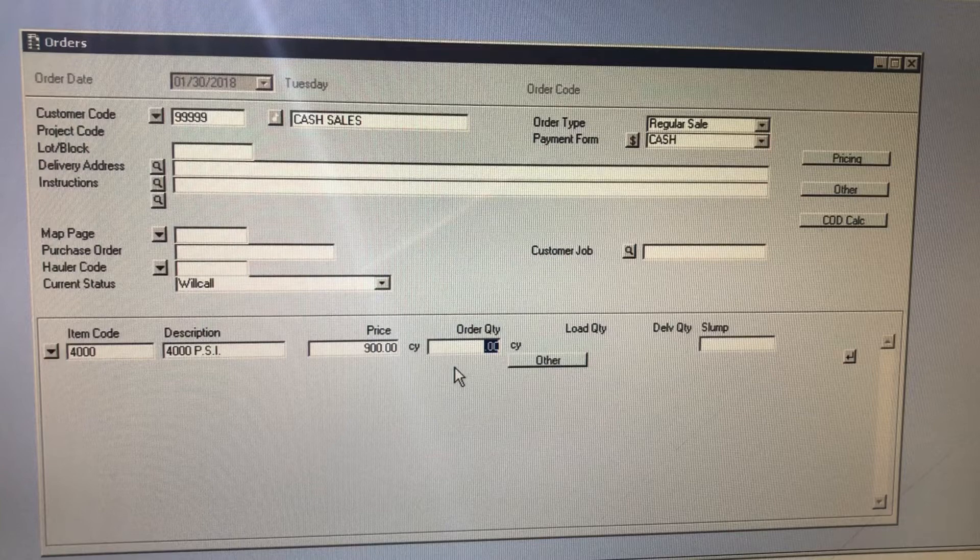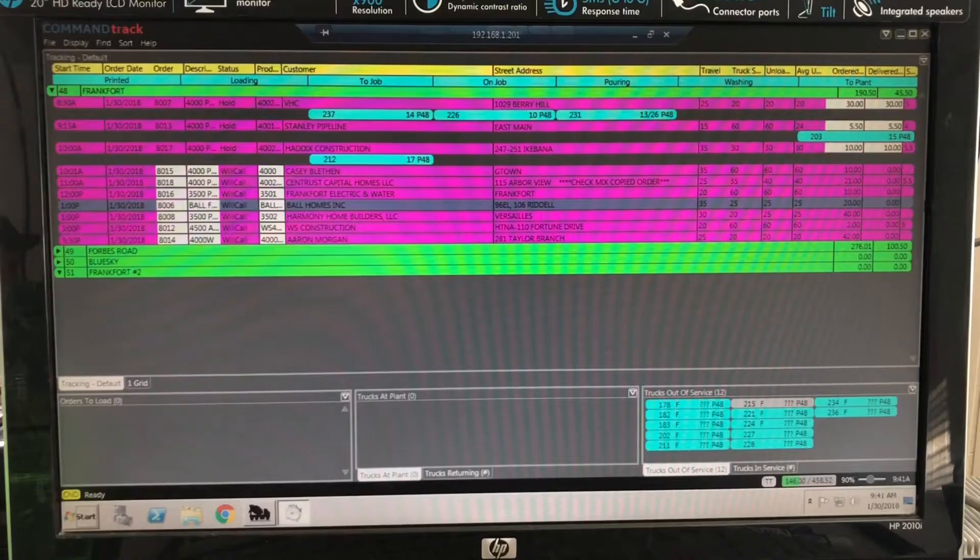The dispatcher enters the information into their computer. The software they use has been specifically designed for dispatching concrete. Once the information has been entered, the dispatcher can see all the orders for that day on one screen. They can see how many trucks they have available to load, as well as where the rest of their fleet is at any given time.